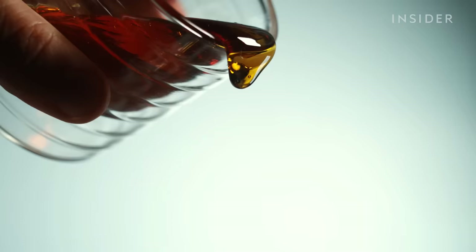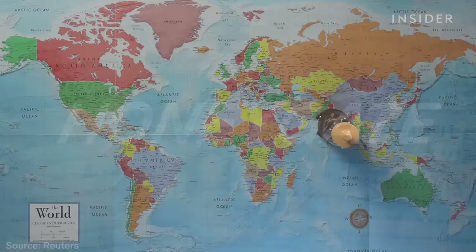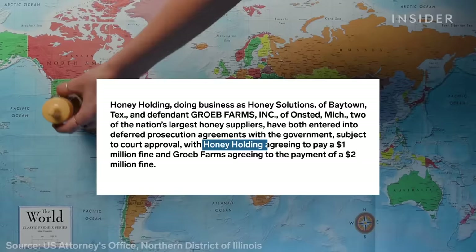In 2013, the U.S. Justice Department busted two American honey importers in one of the biggest food fraud cases in U.S. history. In what's now called 'Honeygate,' they routed sham Chinese honey laced with antibiotics through other countries to avoid import fees. Both had to pay millions in fines.